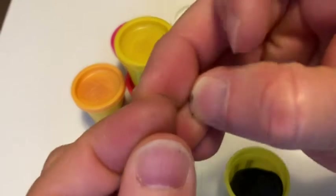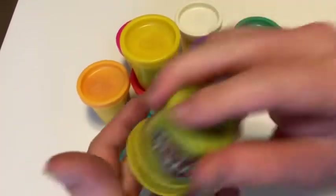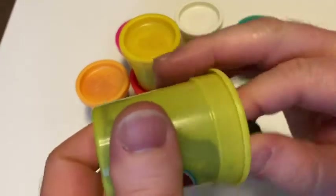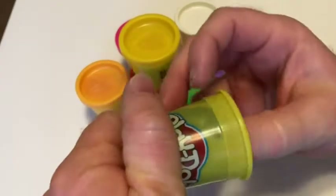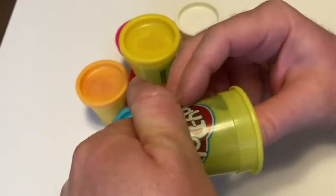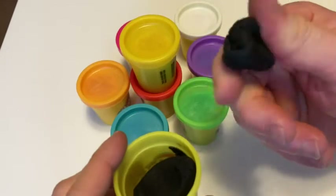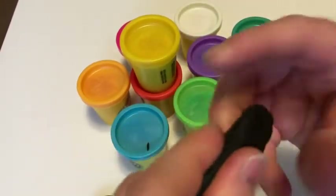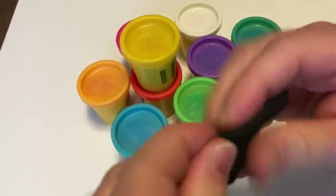It always gets in your fingernails though — you see that. Just take it all out and get it all out there. That's the worst part if you have long fingernails. It gets in your fingers. I don't remember that when I was a kid — I don't remember the Play-Doh getting in my fingernails. I guess when you're a kid you don't think about it, it's not an issue.